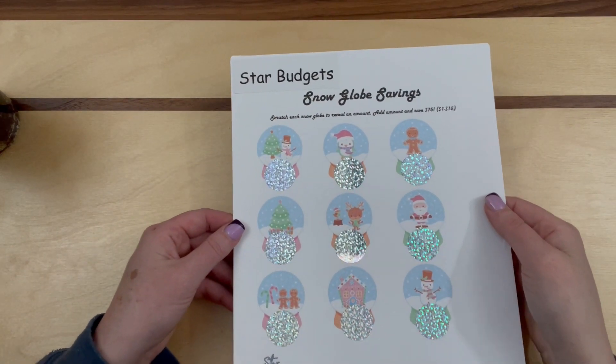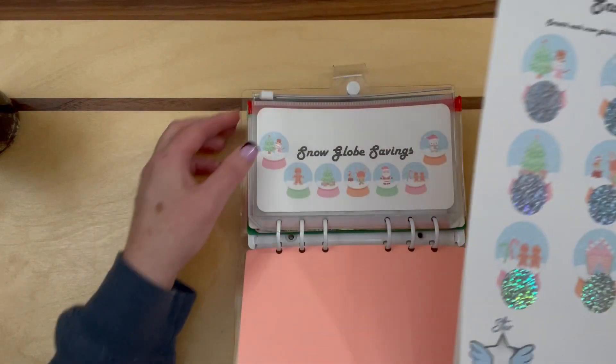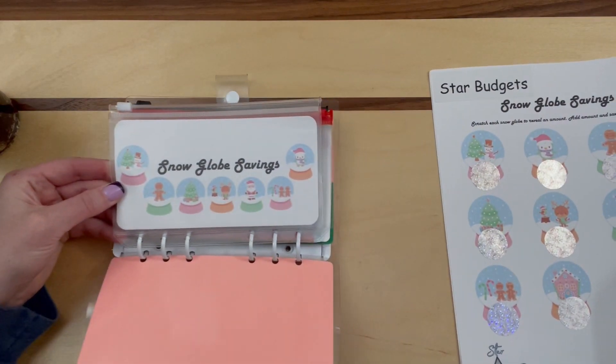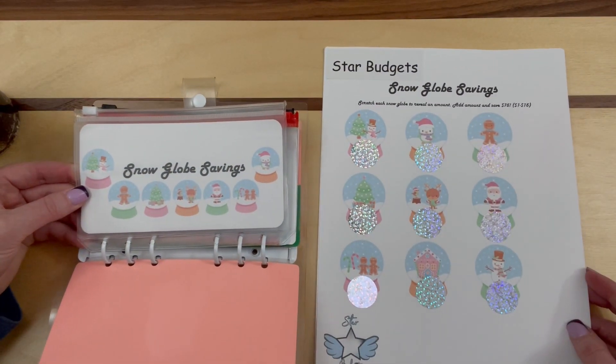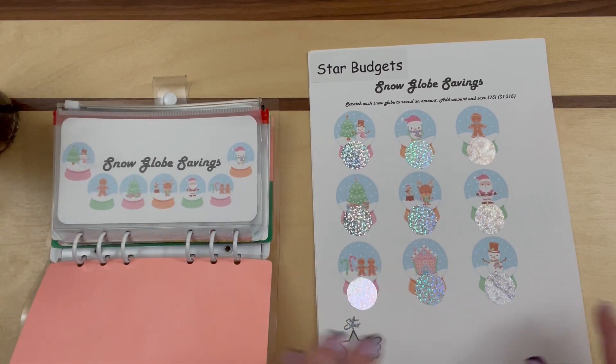So this is the first one in the binder — it's the scratch-off from Star Budgets, the snow globe one. And here is the envelope for that — she had already provided one.